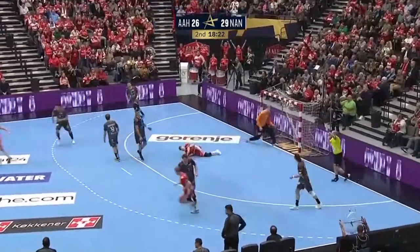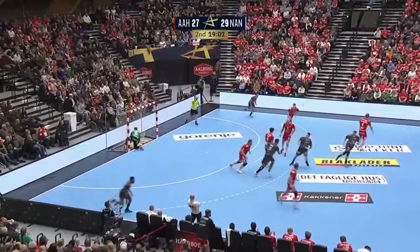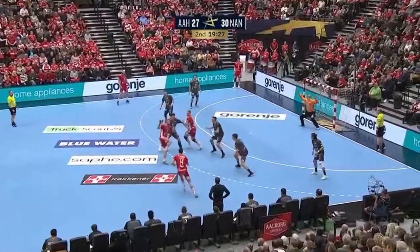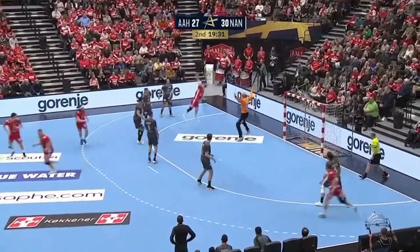Barthold — a bit of a sting. That takes a sting out of Aalborg. Hawks, Hansen — out to the left-hand side again. Barthold again.